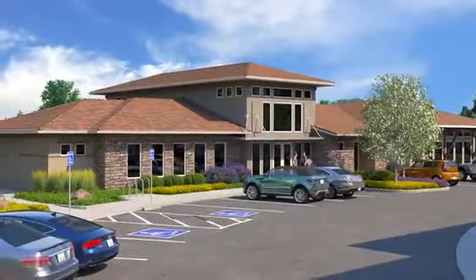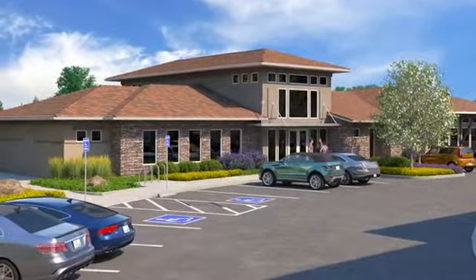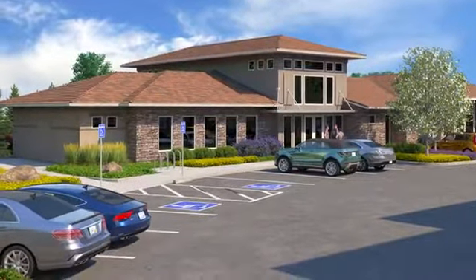Escape the ordinary at the Vineyards at Galleria. Our resort-style community has something to impress and pamper everyone in the family.